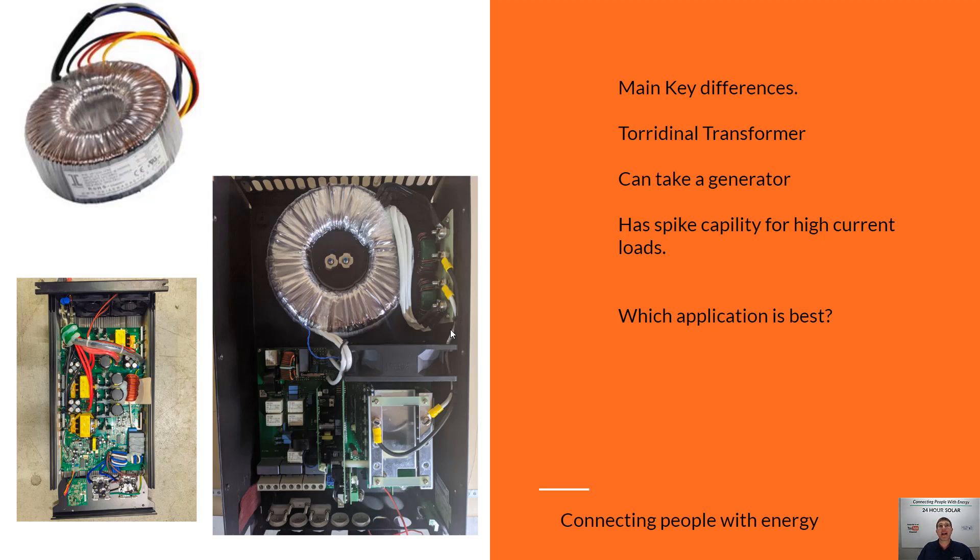A true standalone solar system can take a generator where hybrid ones can't — just remember that. It's all about what your backup source is. Which application is best? It really depends on you as a customer and what you want in a blackout situation. If you've got the grid available and you're okay with not having power for a couple of hours during a blackout, a hybrid system is probably going to work out better from a financial point of view. But if you have long periods of blackout, it doesn't take much to lose a couple of thousand dollars worth of food to make it worthwhile putting in a proper standalone solar system with generator input.